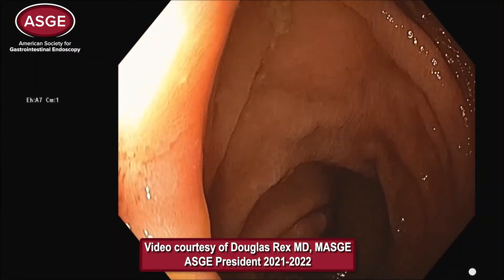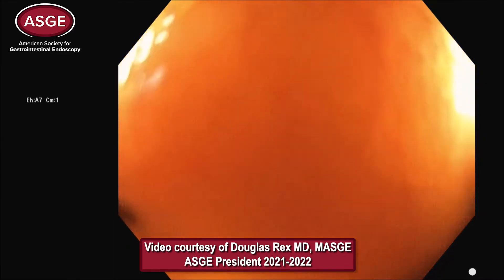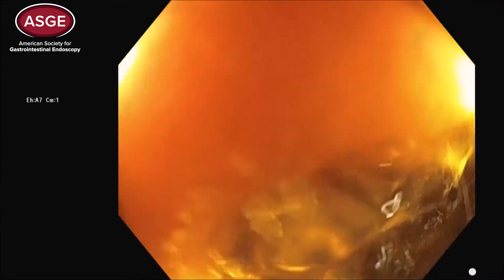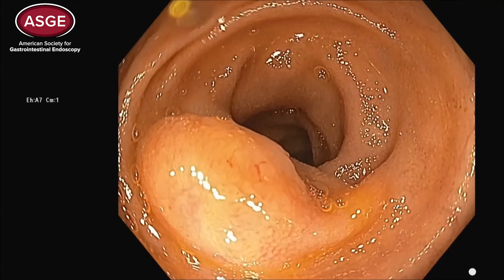This is a 64-year-old woman who is undergoing a screening colonoscopy, and you can see that we're about to intubate the terminal ileum. She is completely asymptomatic, and the abnormality that is seen here in the terminal ileum — what is the correct diagnosis?